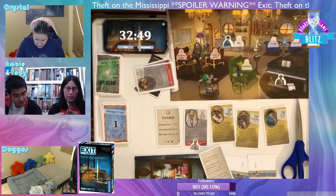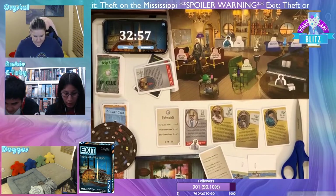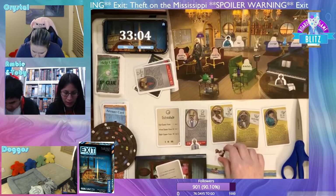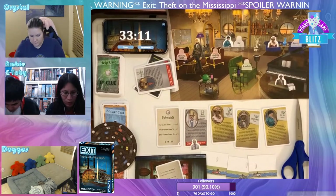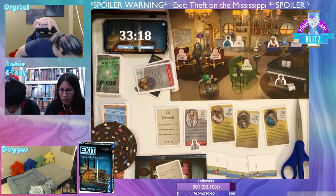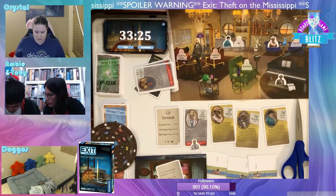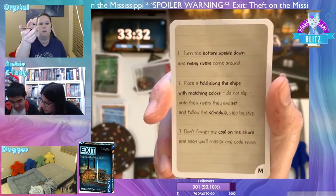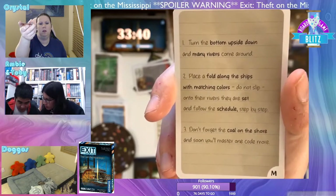Anne Maybrook says: 'Outstanding — you were able to solve the riddle about the mysterious painting, now I can finally continue with my writing. At the time of the crime I was sitting in the lounge having a conversation with an extremely charming gentleman — I won't tell you who, a lady doesn't share that. However, I can tell you that Dorothy was deep in conversation with the barkeeper at the time of the crime.' So she was in the lounge with a gentleman. Riddle card M says: 'Turn the bottom upside down, and many rivers come around — this is full of ships with matching colors.'